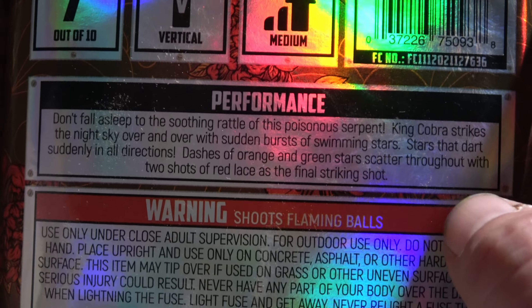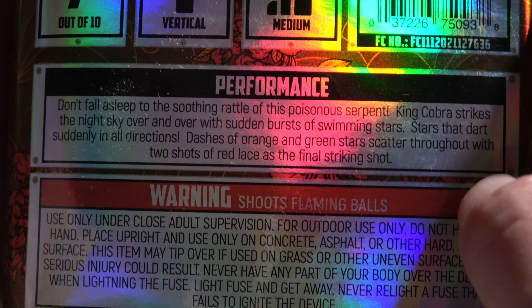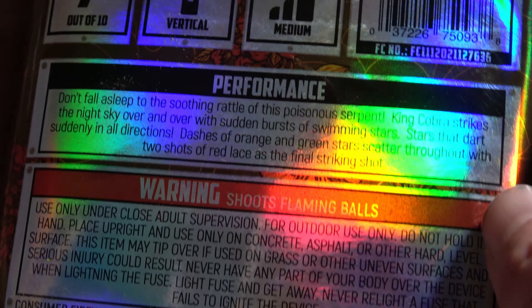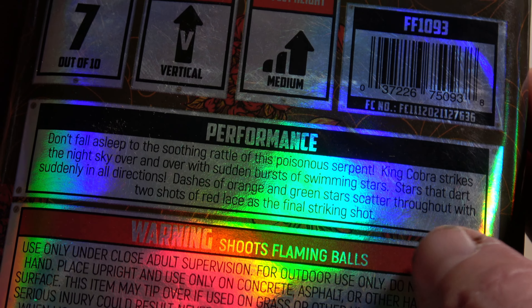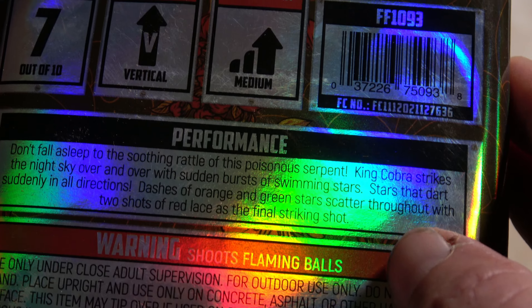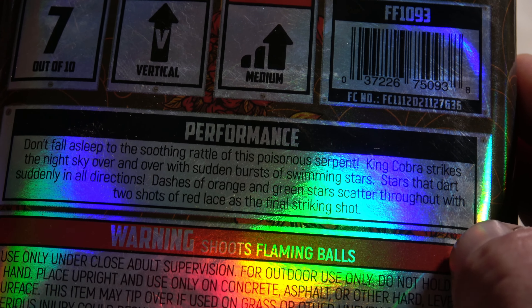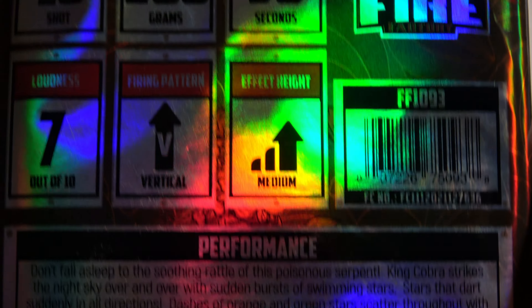King Cobra sounded like a no-brainer — if I can get the glare gone. The performance description says: don't fall asleep to the soothing rattle of this poisonous serpent. Well, I think they're venomous, but... King Cobra strikes the night sky over and over with sudden bursts of swimming stars, stars that dart suddenly in all directions. Flashes of orange and green stars scatter throughout with two shots of red laces as the final striking shot.